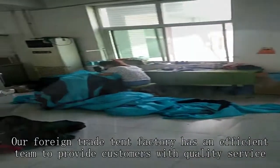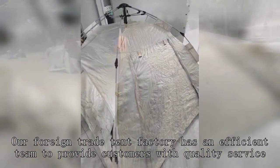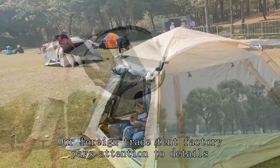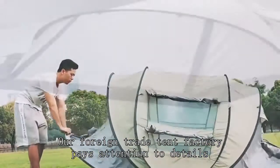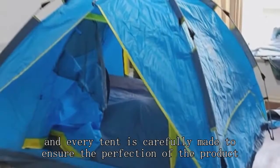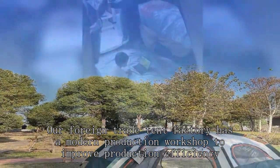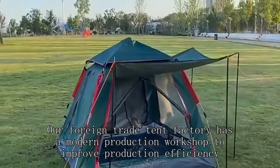Our foreign trade tent factory has an efficient team to provide customers with quality service. Our foreign trade tent factory pays attention to details, and every tent is carefully made in pursuit of perfection. Our foreign trade tent factory has a modern production workshop to improve production efficiency.